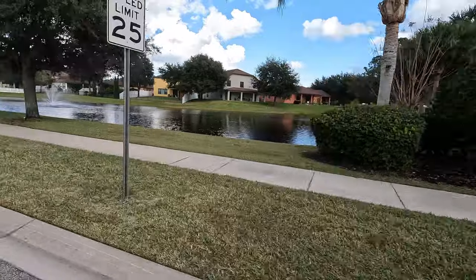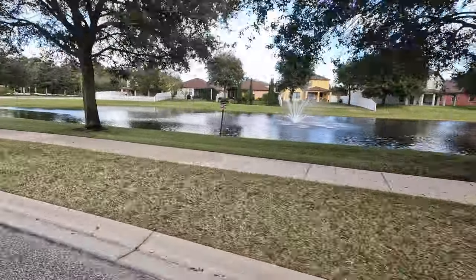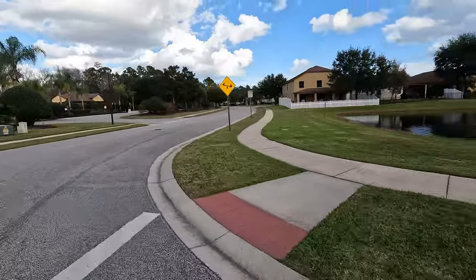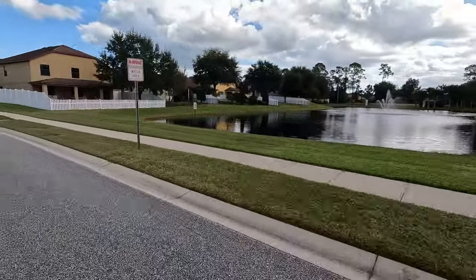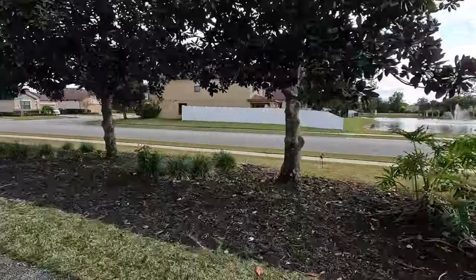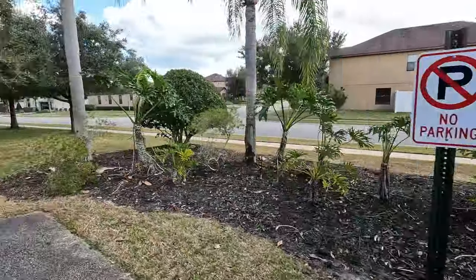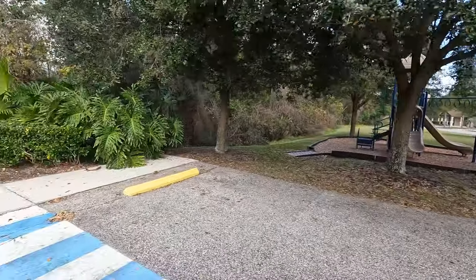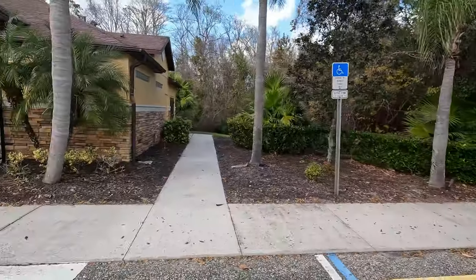Thanks so much for joining us on our tour of Tuscany Woods located in Daytona Beach, Florida. Tuscany Woods is located just off of the intersection of Clyde Morris Boulevard and Strickland Range Road. It was constructed by Mercedes Homes as well as KB Homes and features about 200 homes within the neighborhood.